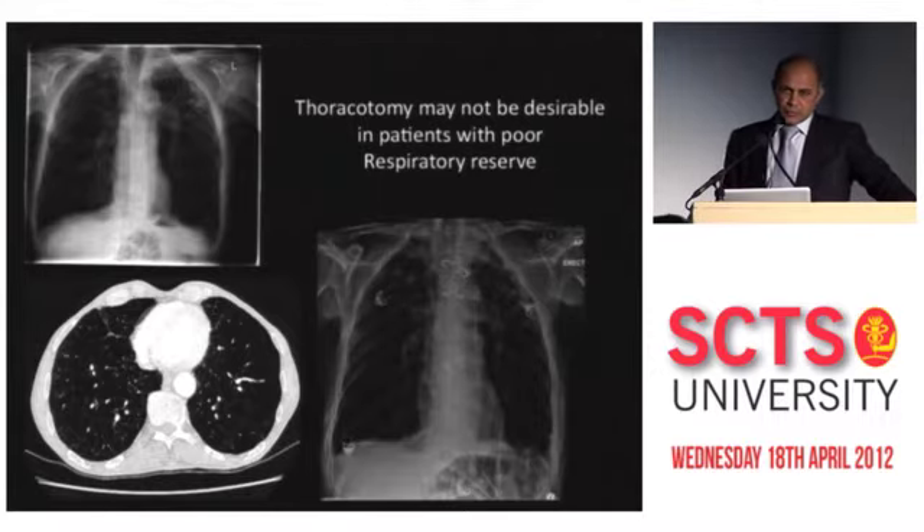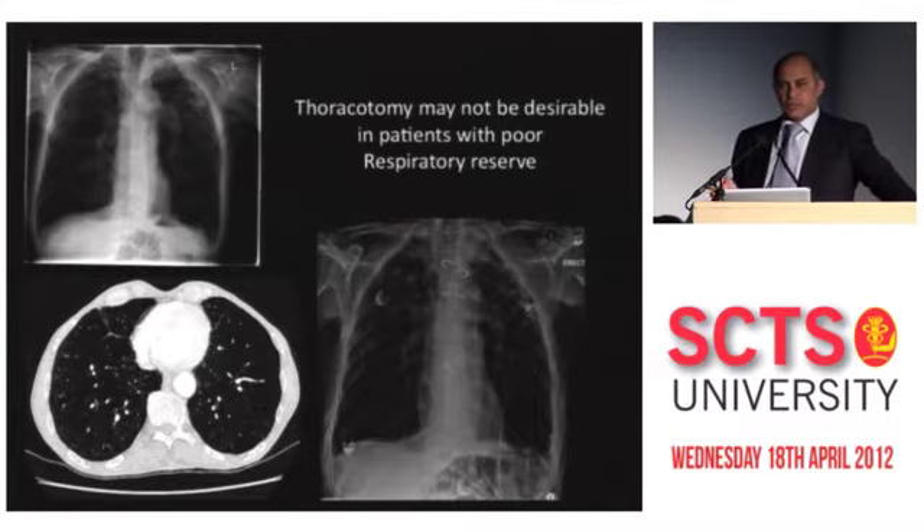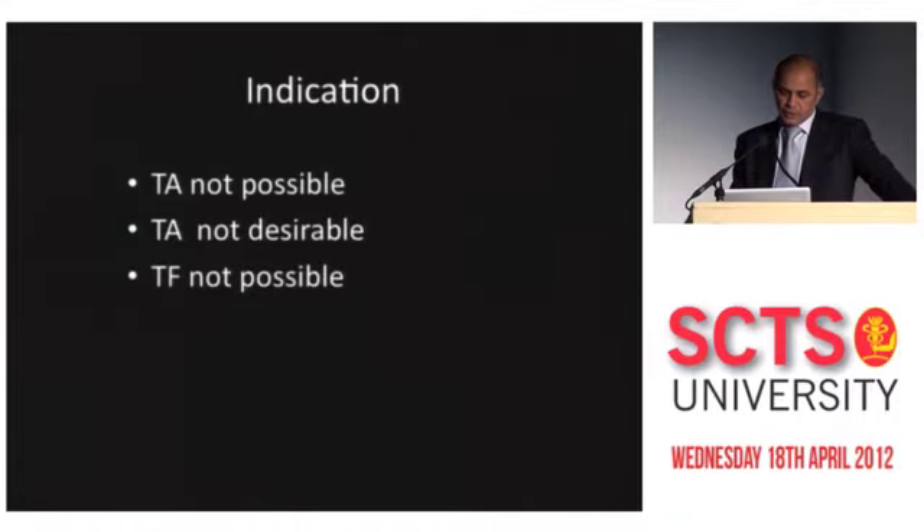This is a classic example of a patient referred to us from Wales with poor lung function and obviously destroyed lung. We did a BAV in this patient first, established that the aortic stenosis was the main problem, and then did a mini sternotomy and deployed a trans-aortic TAVI. The indications at St. Thomas' have progressed from 'TA was not possible' to 'TA not desirable' to now: if TF is not possible, we tend to do trans-aortic.